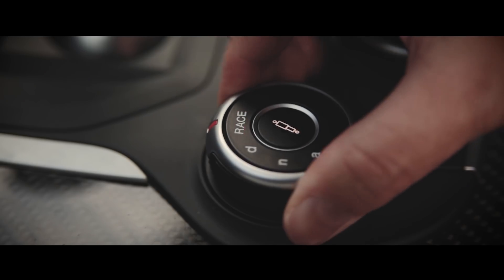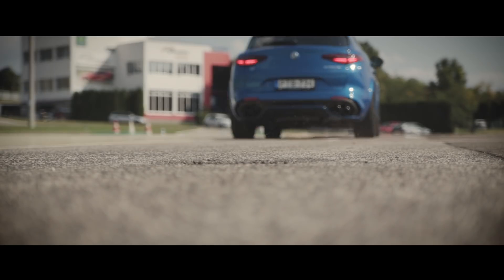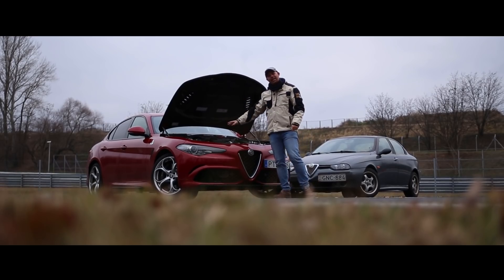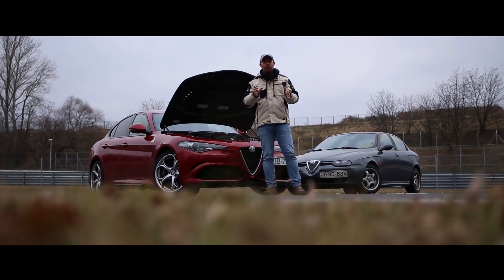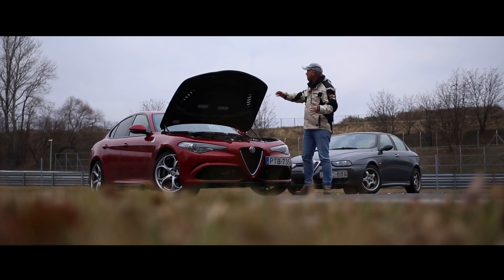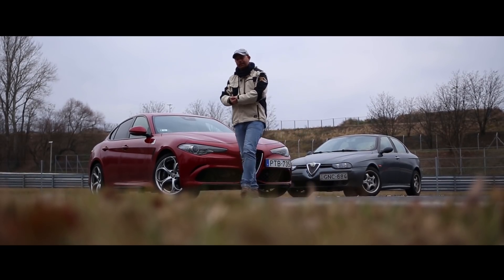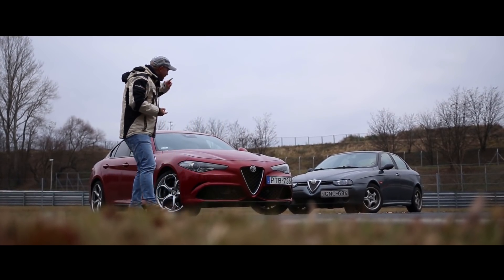Szóval a Stelvio és a Giulia összehasonlítása nagyon izgalmas, már csak azért is, mert felmerül a kérdés, hogy melyiket választanám, hogyha megtehetném, hogy egy ilyen autóval járjak. És képzeljétek el, én a Giulia-t választanám. Azért, mert ez egy intimebb autó. A Stelvio valahogy túl nagy – lehet, hogy ez az SUV karaktere okán. Ez az autó lényegesen közelebb tudott kerülni a szívemhez. Sőt, ha nekem mérhetetlenül sok pénzem lenne, valószínűleg ilyen autóval járnék.